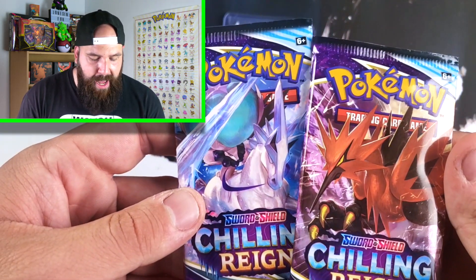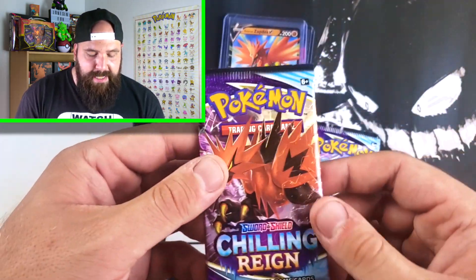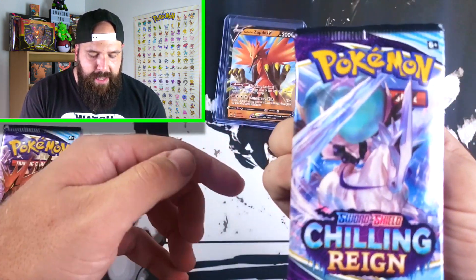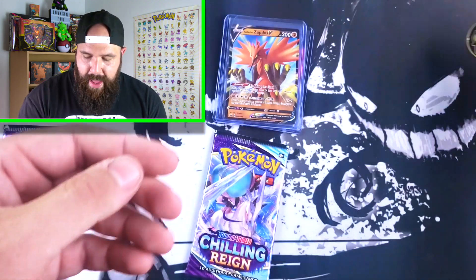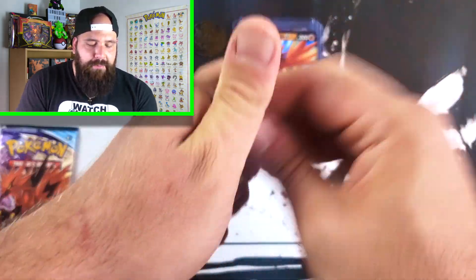We got the two packs — I just opened up the Zapdos one. Well, I was going to save that for the end, but fate has decided it for us. Let's get into the Ice Rider pack. There was also a Raikou coin in that three-pack, which was pretty cool. Let's get into this Ice Rider pack — the first pack of today.